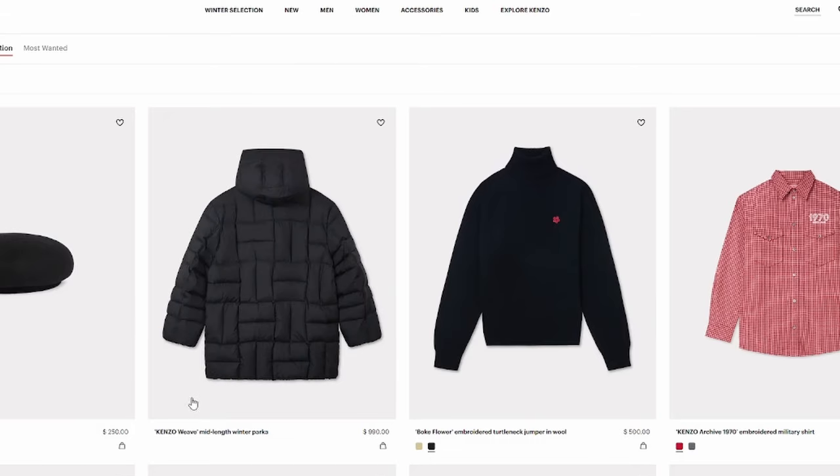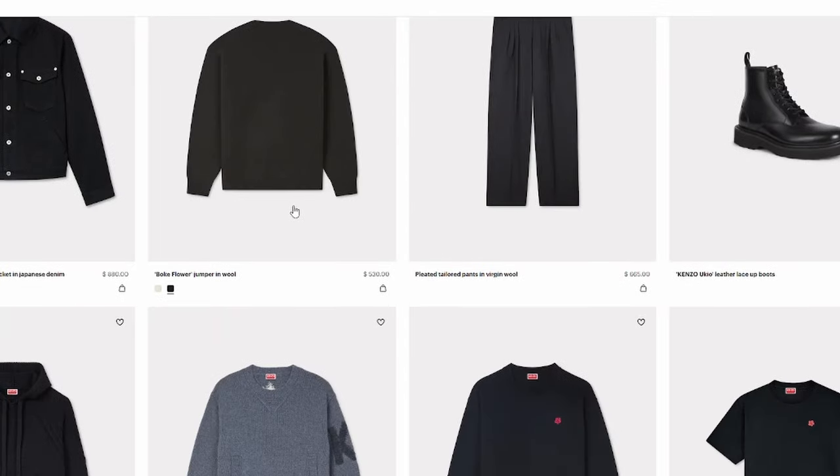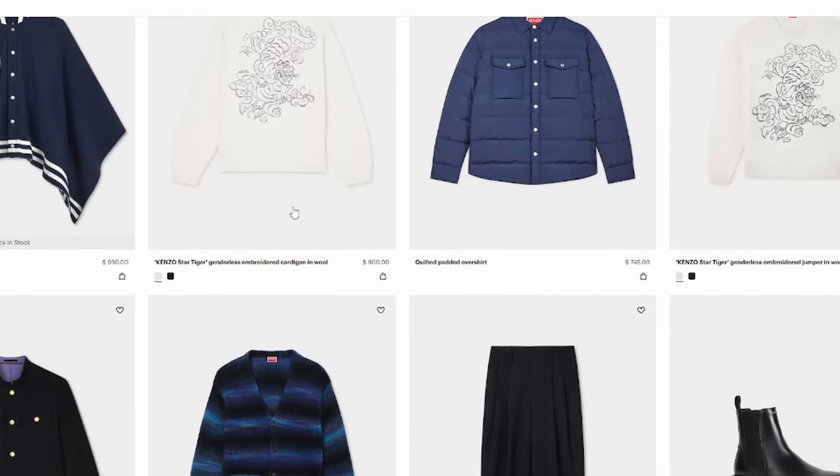I want to say that I really like Kenzo as a brand. I like some of the designs that have come out. A lot of people might know them for their tiger print, their different uses of tigers within their clothing. But they do have some other interesting pieces as well.